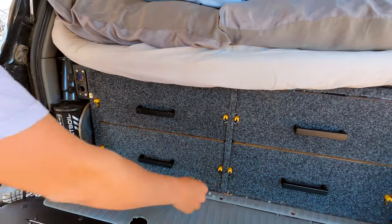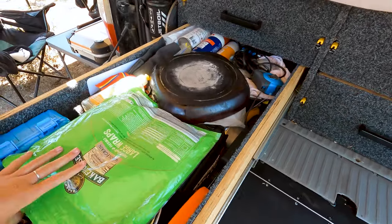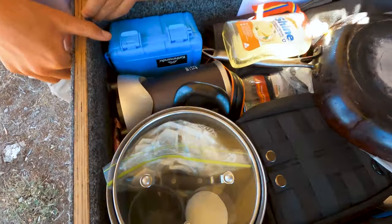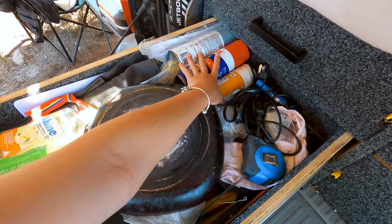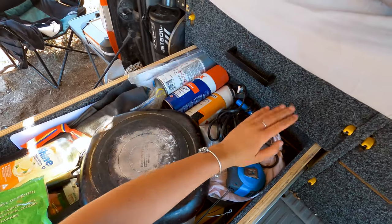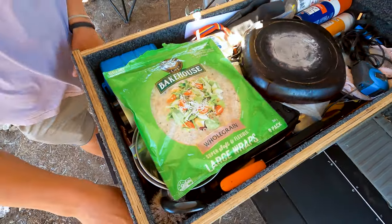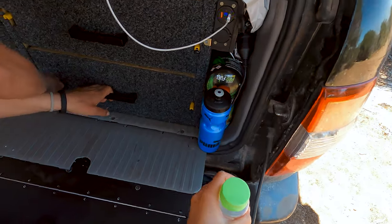Next, we have the drawers. Number one: this one is pretty much utensils, kitchen supplies, pots, pans, a Nutribullet we haven't used, knives, spare lubes, alcohol — all the things we might need for the car. Soldering iron, tape measure, just all really practical utility kind of things in that drawer. First aid kit, of course, is also in there.